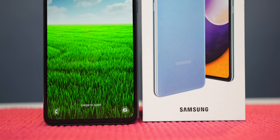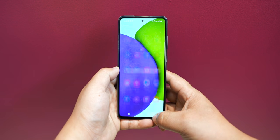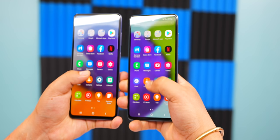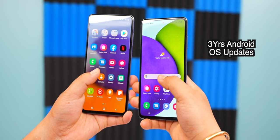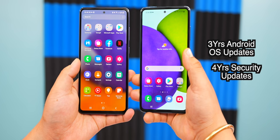The next reason is Samsung's brand value and Knox security. When you talk about Android smartphones, security is very important, and Samsung's security is among the best. Both the A52 and A72 come with Samsung Knox security support. Samsung has also promised three years of Android OS updates and four years of security updates for these two phones, which adds great long-term value.